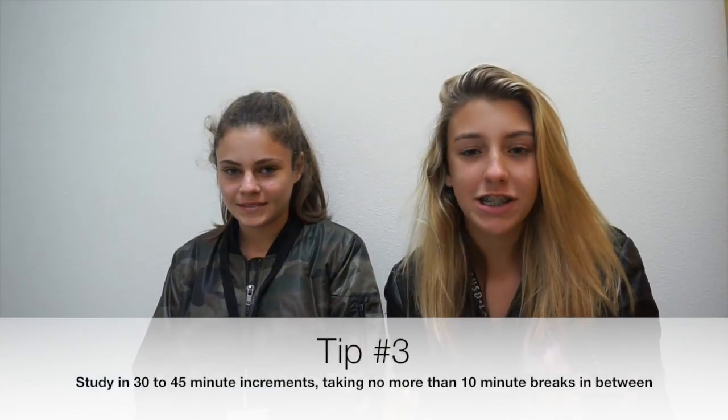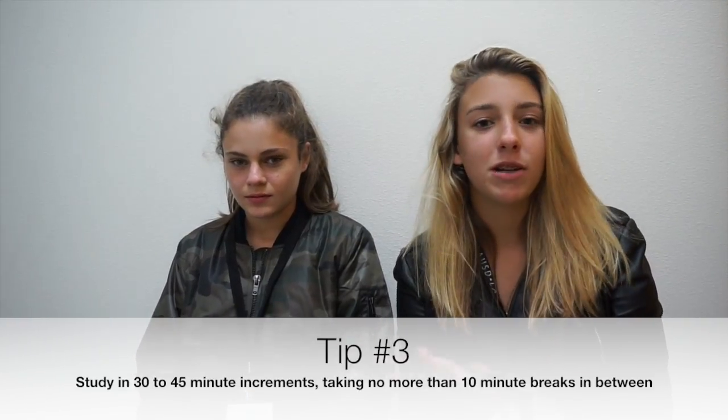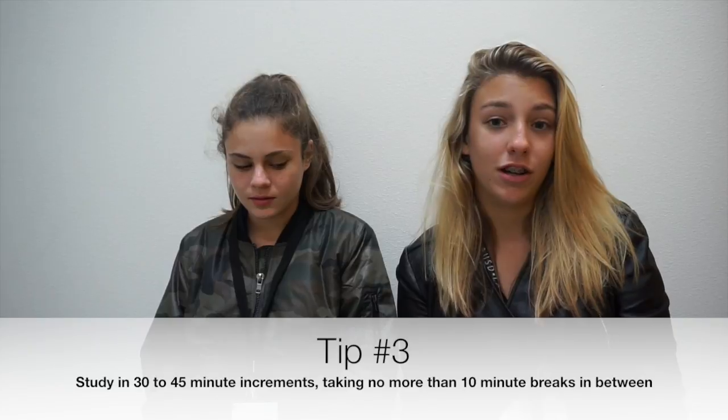Don't study for hours and hours at a time. Study for 30 to 45 minutes and then take 10-minute breaks in between. Get a snack, get a drink.